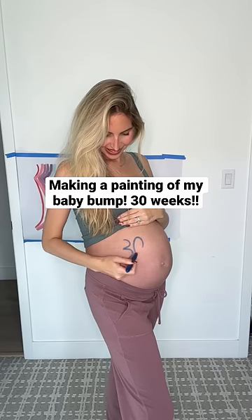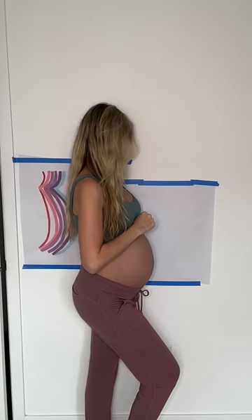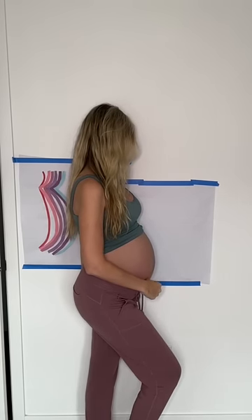Today I'm 30 weeks pregnant and it's time to update my baby bump painting. I actually had to tape a pencil to a stick so I can trace around my bump easier. It has grown a lot since week 28.